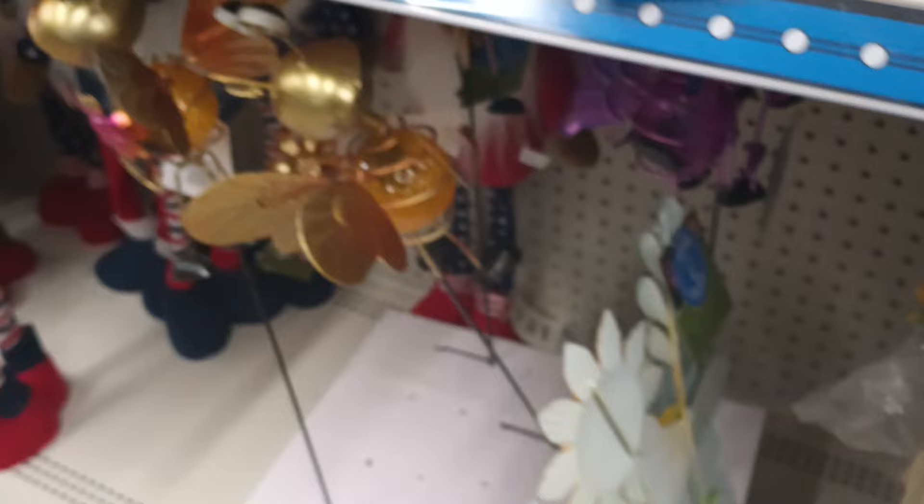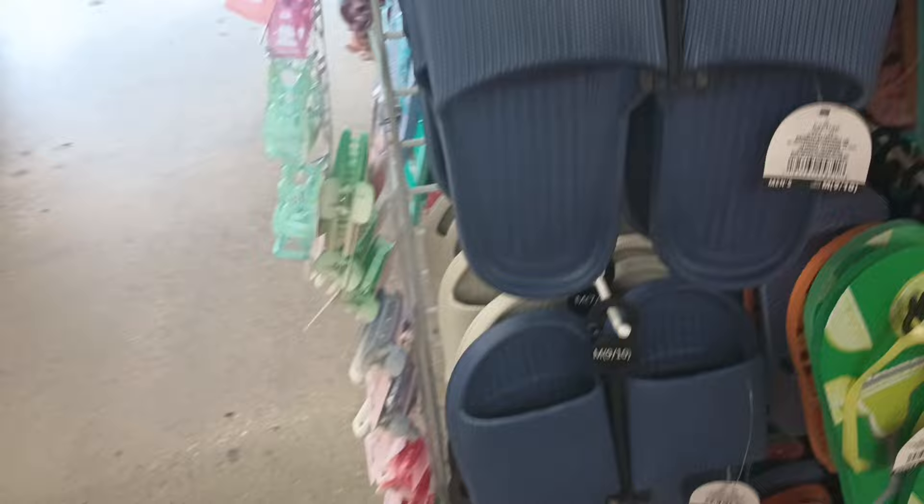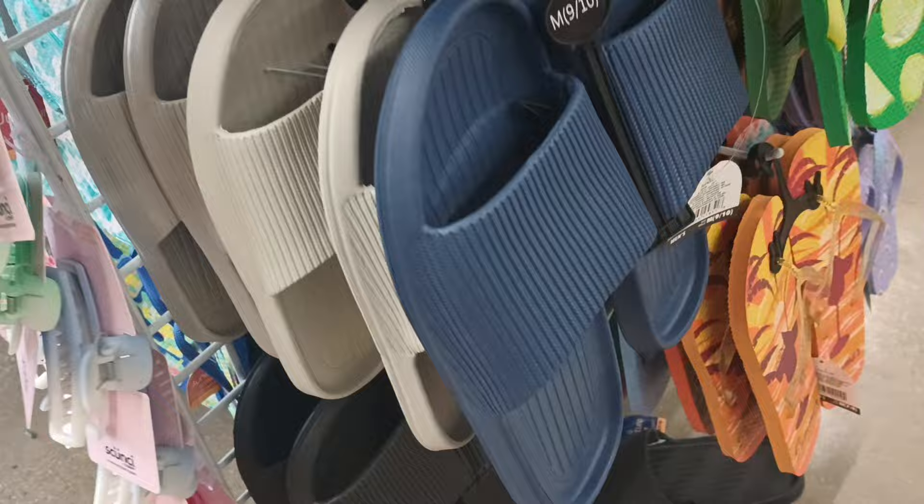Oh my gosh, look what I'm seeing! We got some slippers — it looks like a lot of men's sizes, but there's some pink, some gray, blue, and black. I see a lot of big sizes.